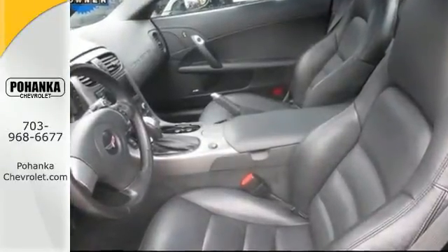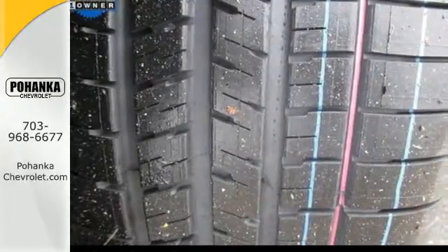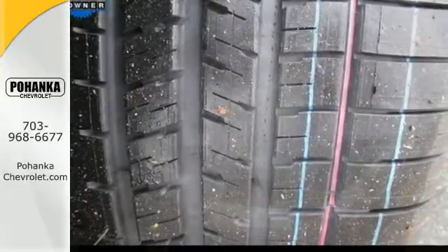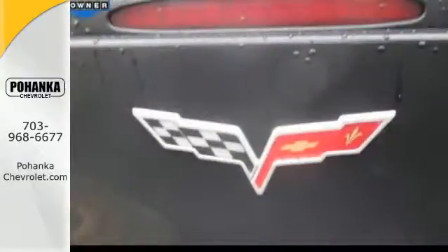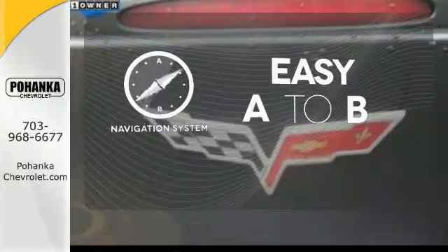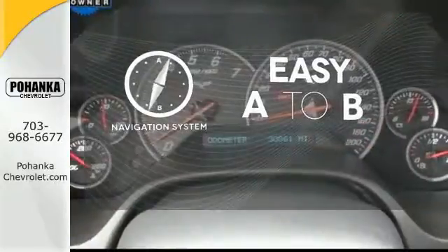Add to that leather sports seats, a superb 7-speaker sound system with a CD player and MP3 capability, dual zone automatic climate control, and more. Feel confident getting from point A to point B with a navigation system.